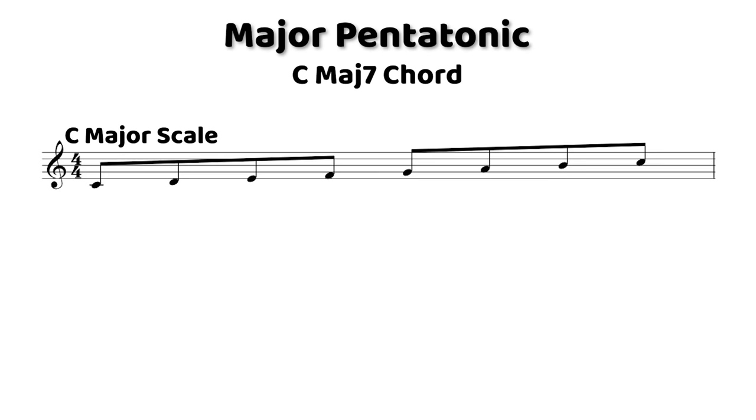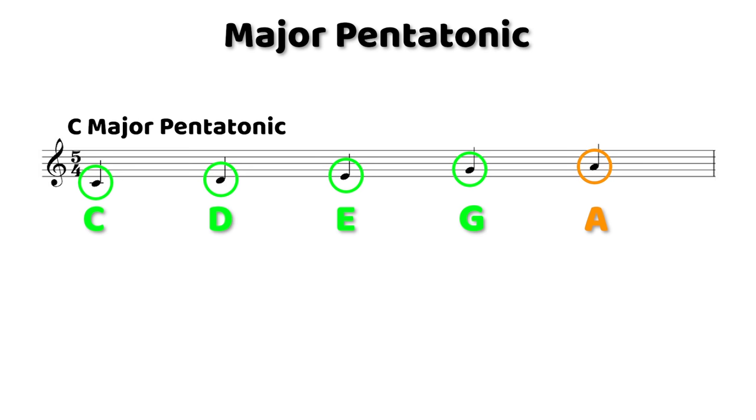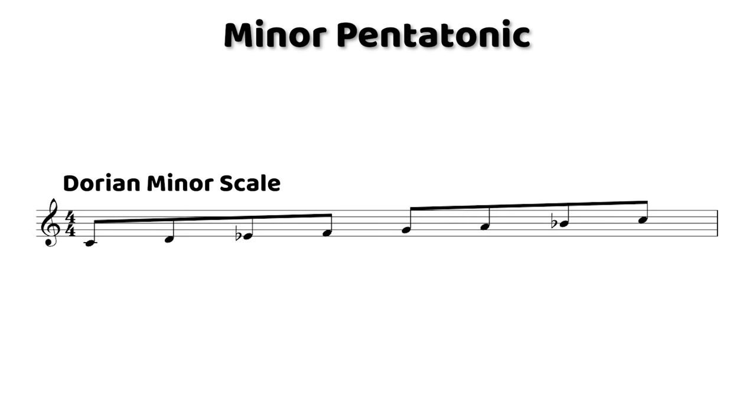Now, the other way of thinking about this alternate device on a major chord would be to play a minor pentatonic scale from the 3rd degree of the chord. So on C major seven, that would be an E minor pentatonic scale. This brings up the point that if you play a major pentatonic scale from the last degree of the scale, or move down one degree from the root, you'll end up playing a minor pentatonic scale. That's not super important to think about, but it's something nice to be aware of. With that in mind, let's check out the minor pentatonic scale.